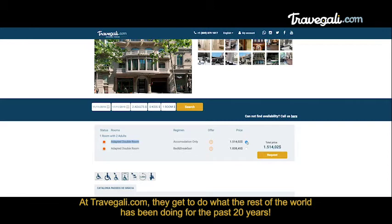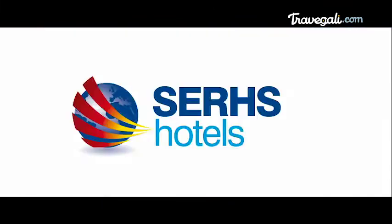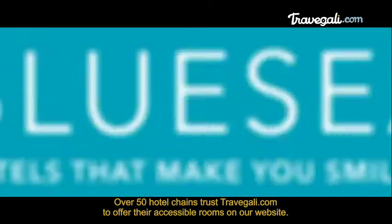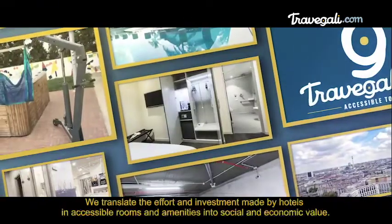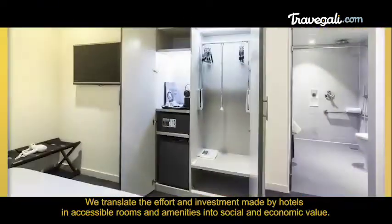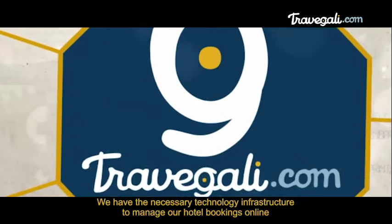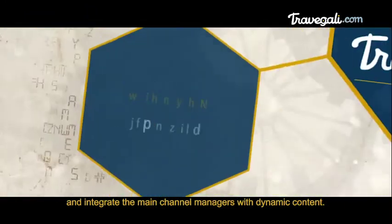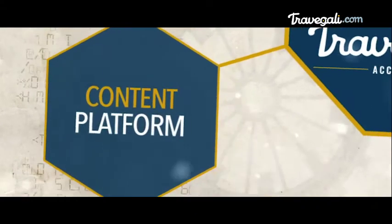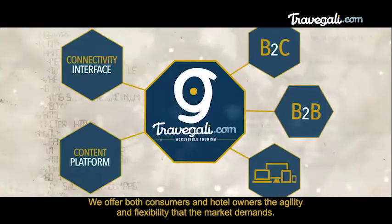At Travelgalley.com, they get to do what the rest of the world has been doing for the past 20 years. Over 50 hotel chains trust Travelgalley.com to offer their accessible rooms on our website. We translate the effort and investment made by hotels in accessible rooms and amenities into social and economic value. We have the necessary technology infrastructure to manage hotel bookings online and integrate the main channel managers with dynamic content. We offer both consumers and hotel owners the agility and flexibility that the market demands.